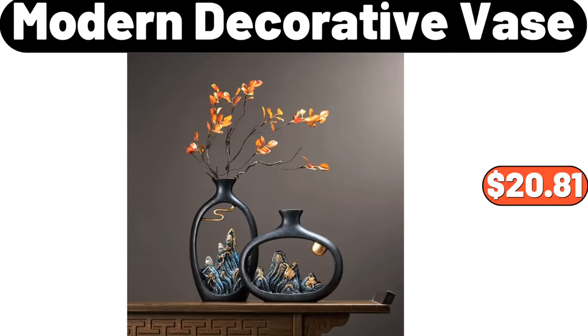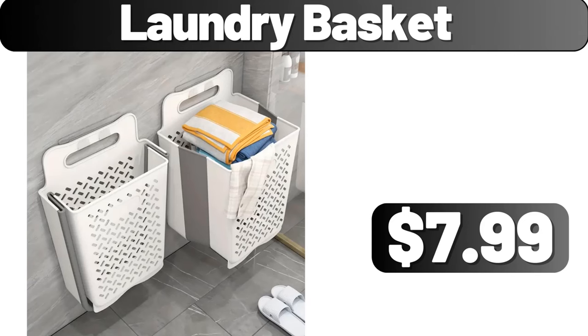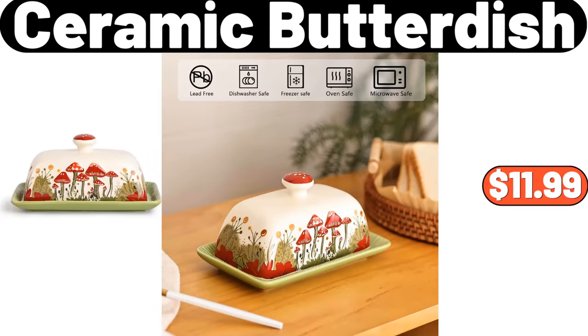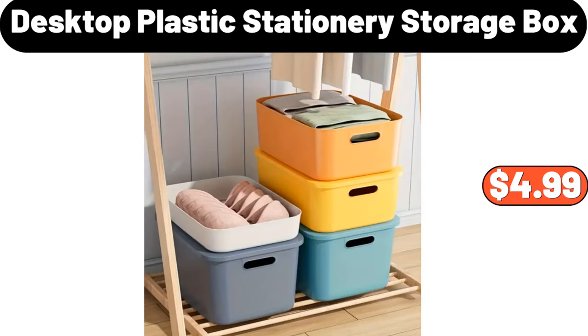Modern Decorative Vase, $20.81. Laundry Basket, $7.99. Food Sealer Machine, $26.99. Ceramic Butter Dish, $11.99.